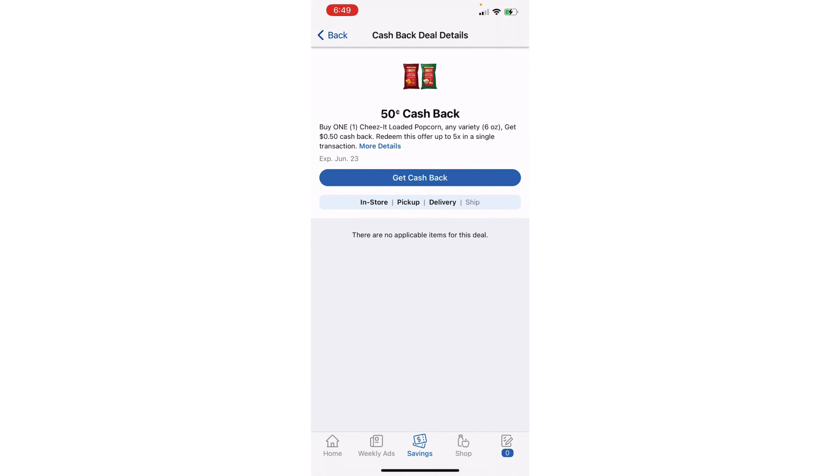And there we go — here's one right here, Cheez-Its Loaded Popcorn. My store doesn't carry it, or the rebate's just not working. So if you click on an offer and you know your store carries it, but it tells you there are no applicable items for this deal, the Kroger cashback is not going to work.